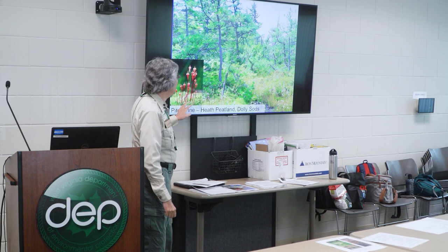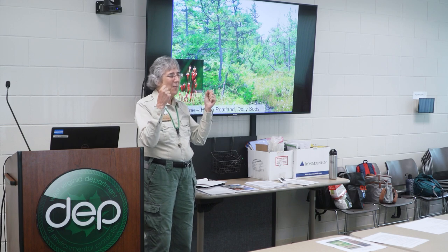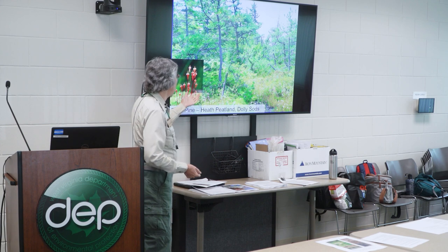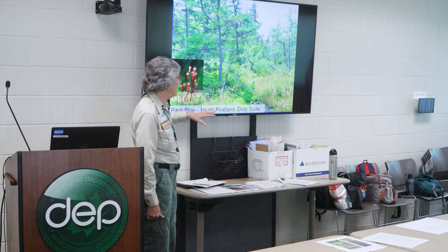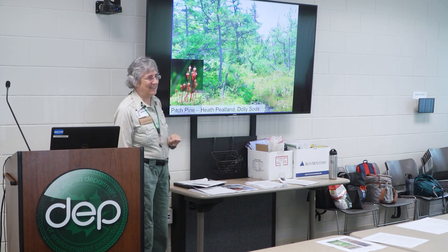Up along the Allegheny Front are pitch pine heath peatlands — you can see them on the Northland Loop Trail if you go up to Dolly Sods. Pitch pines are a bimodal species that grows where there's no competition. It's a terrible competitor but really good at surviving extreme environments, so you find it in nutrient-poor acidic wetlands and on acidic dry cliffs where nothing else can live. These pitch pine heath peatlands run along the Allegheny Front — only a few square kilometers of this vegetation type exist anywhere in the world, all in West Virginia. It's also where you find the moose dung moss, which grows on deer dung as well as moose dung.